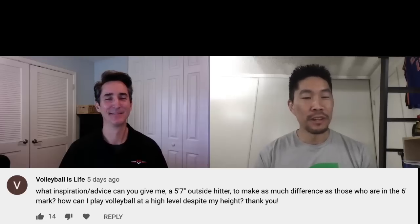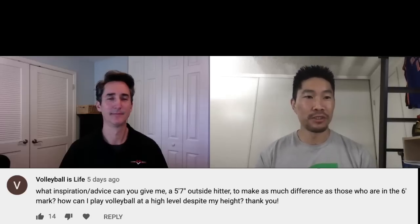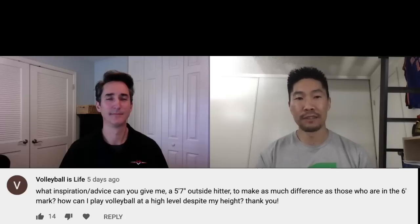Volleyball is Life asks: what inspiration or advice can you give me, a five-foot-seven outside hitter, to make as much difference as those who are in the six-foot mark? How can I play volleyball at a high level despite my height?